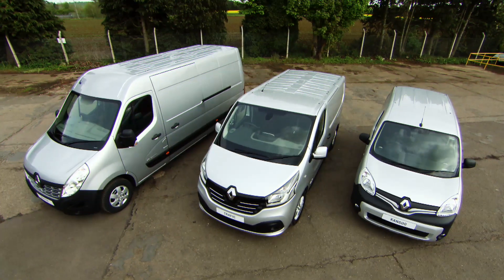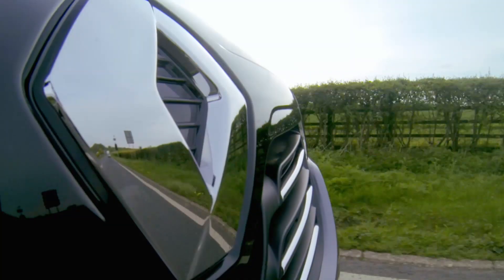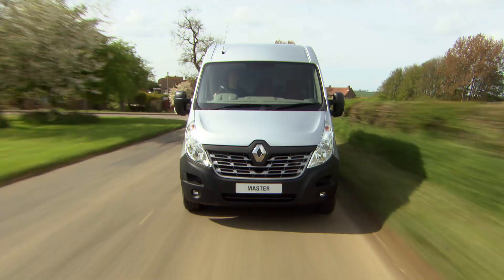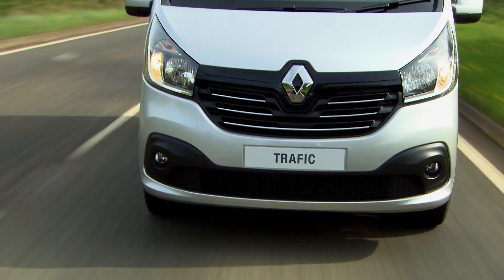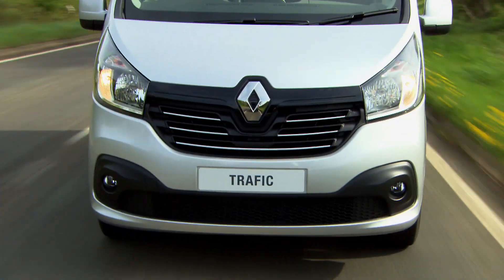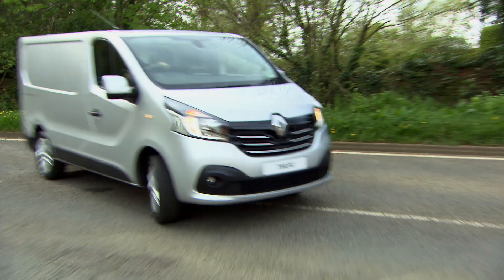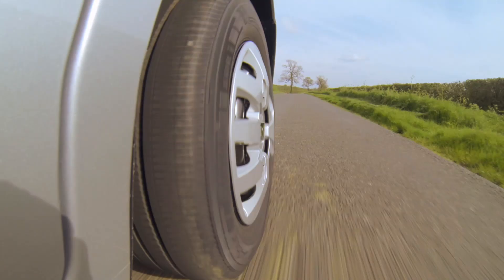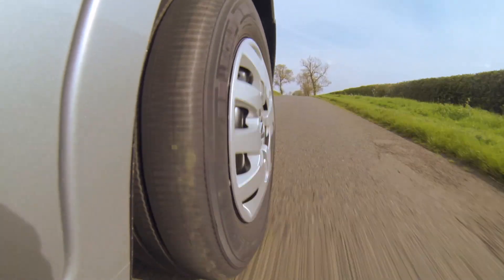Across the Renault LCV range, there are engines for all types of vehicle size and business use. Depending on the model, you can choose from an Energy DCI 75 all the way up to an Energy DCI 165 horsepower variant. The twin-turbo Energy DCI 140 in the all-new Traffic delivers an impressive 340 Nm of torque, so there's real pulling power available under the bonnet.